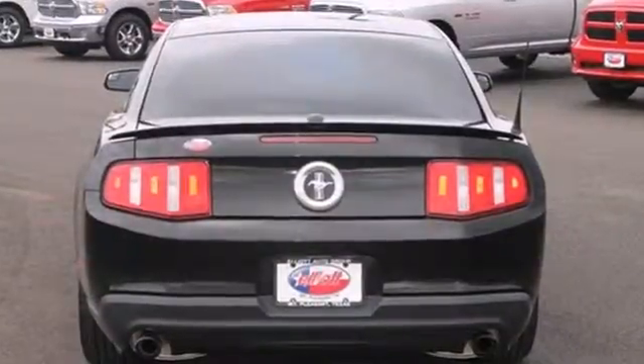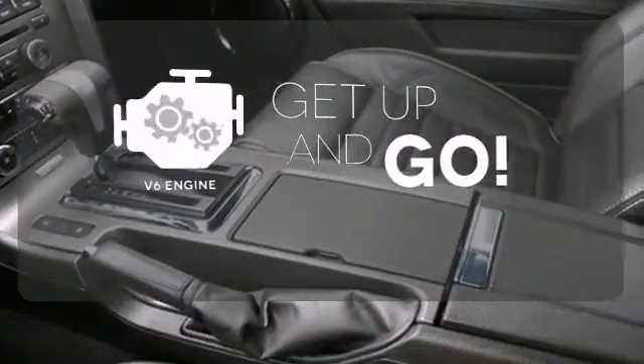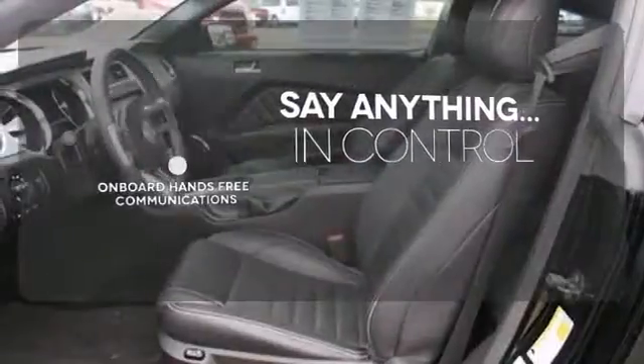Know you're protected with its stability and traction control, anti-lock brakes and brake assist. The V6 engine provides the power you need. The power of your voice has never been more clear with onboard hands-free communications.